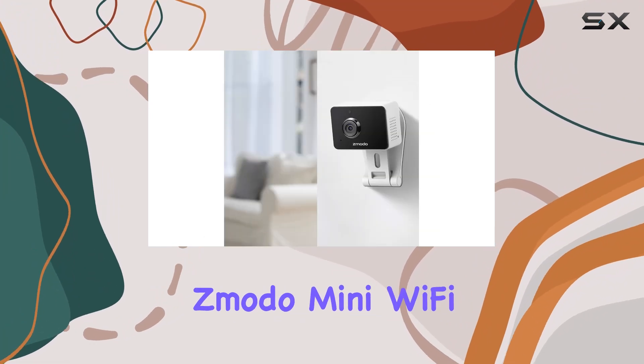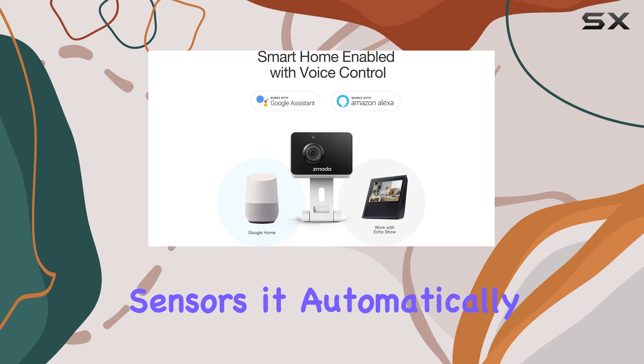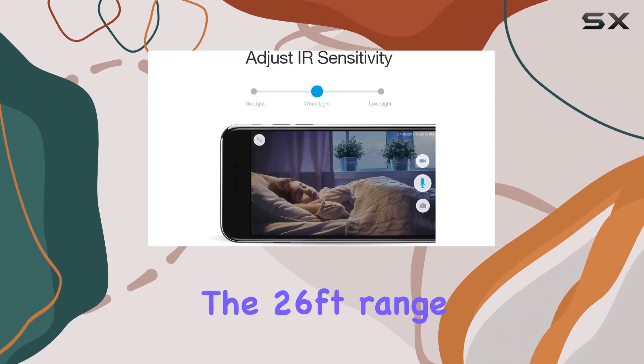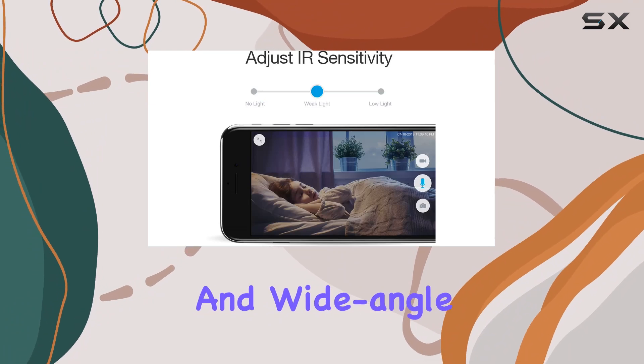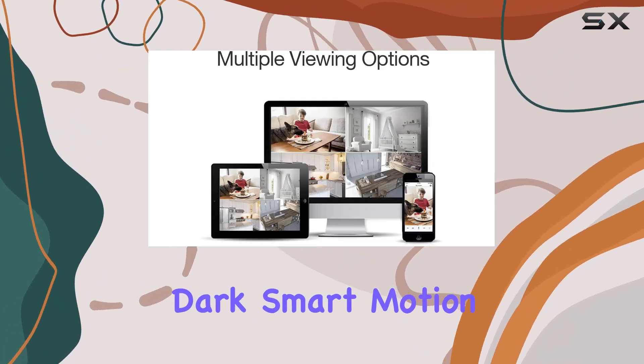Night vision capabilities are crucial for any security camera, and the Zmodo Mini Wi-Fi Camera doesn't disappoint. With its infrared sensors, it automatically switches to night vision mode when it detects low light conditions. The 26-foot range and wide-angle coverage ensure you can see what's happening even in the dark.